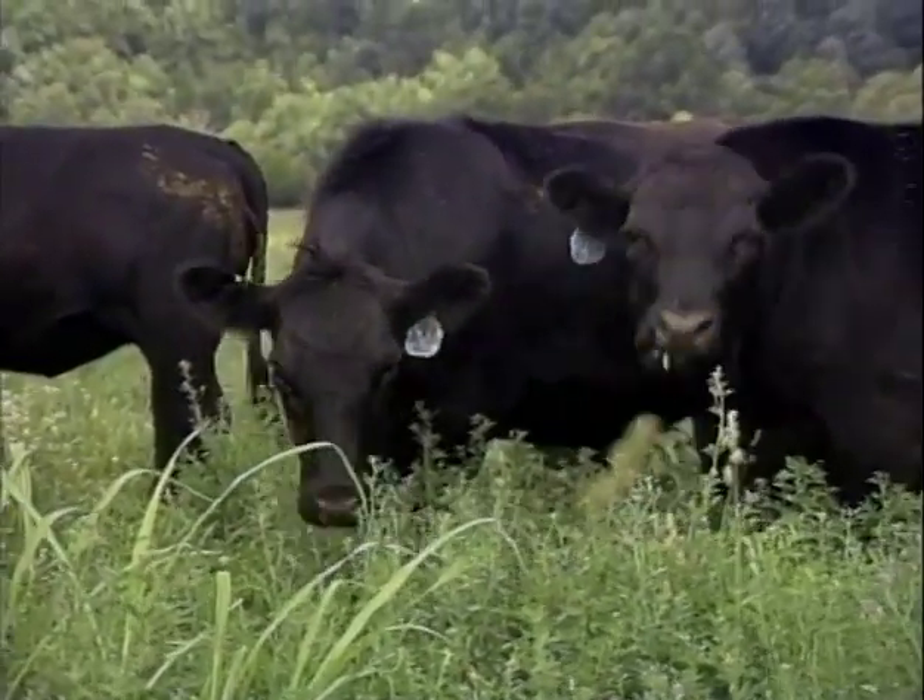You just seldom see a bloat case on alfalfa. I think if you use good management techniques like the university recommends — fill those cattle up on hay when you put them in there, maybe scatter a little hay in that alfalfa field the first time — they'll fill up on it, they won't gorge on the alfalfa.